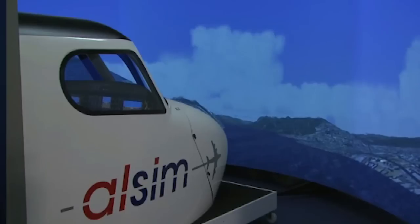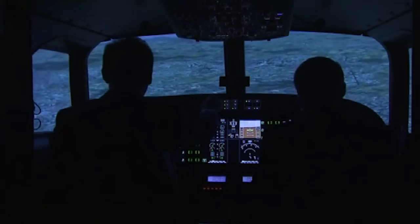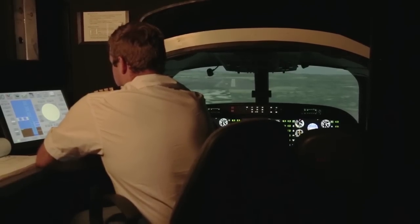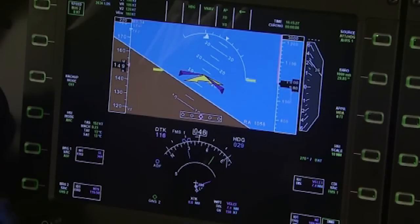Blue Chip boasts a state-of-the-art simulator that meets and exceeds the standards required by the South African Civil Aviation Authority and European Safety Association. The simulator is accredited to do the maximum allowed hours on licenses and ratings, as well as for all instrument rating renewals.